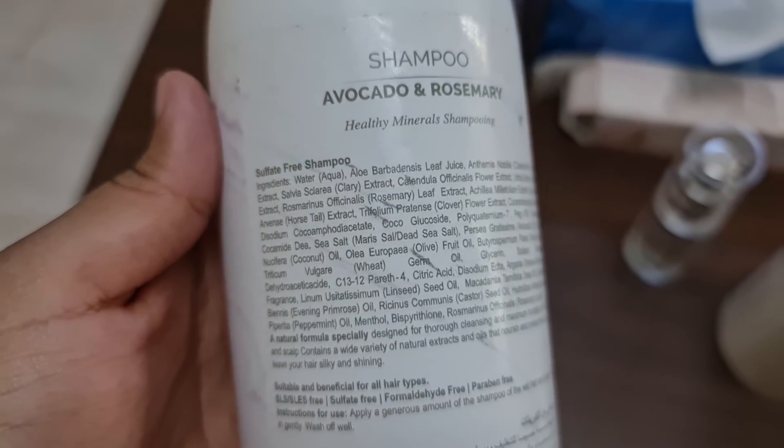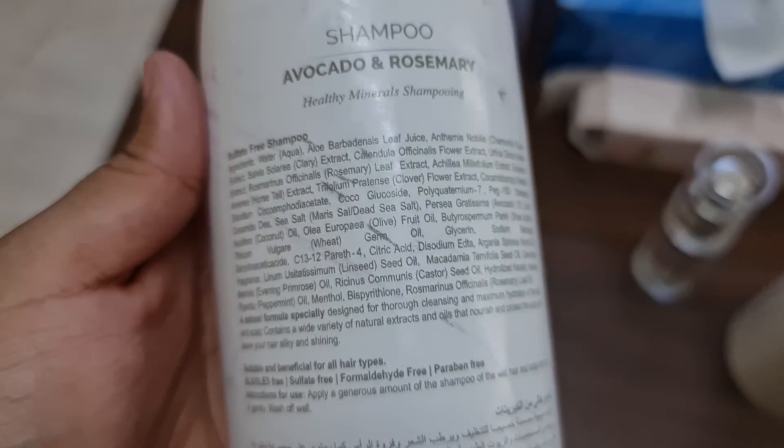This shampoo is suitable for all hair types, and the ingredients are all clearly mentioned on the packaging.